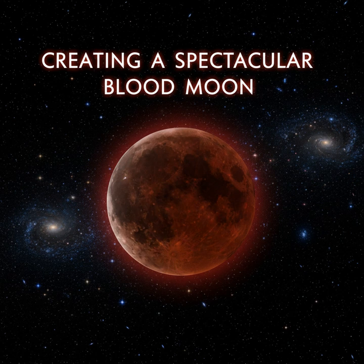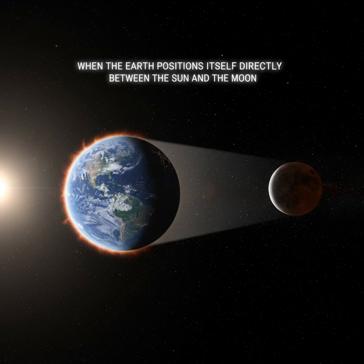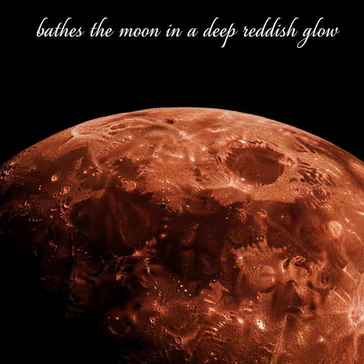This stunning event happens when the Earth positions itself directly between the sun and the moon, casting its shadow over the lunar surface. This alignment doesn't create darkness, but instead bathes the moon in a deep reddish glow.